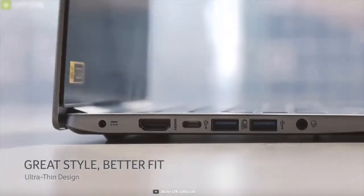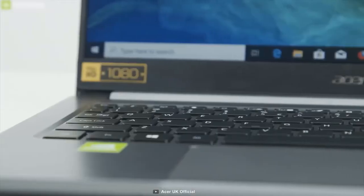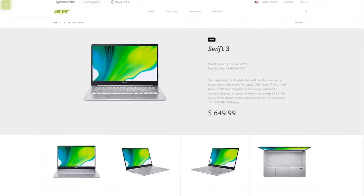If you're looking for a lightweight laptop with good performance features to edit your video but on a budget, then you can go with the Acer Swift 3, which you can get at around $650.